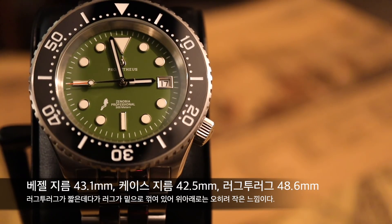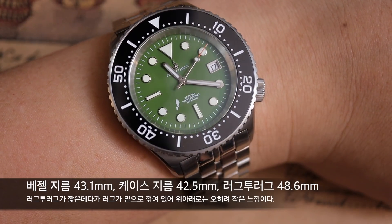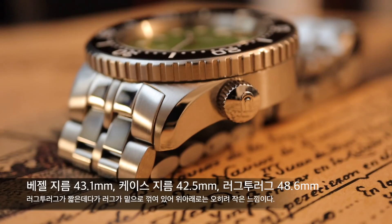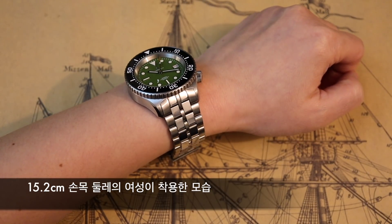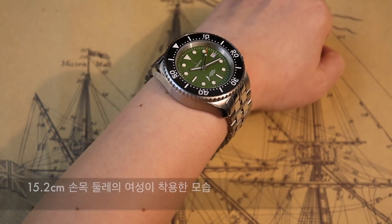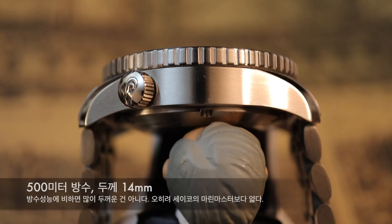제노비아의 베젤 지름은 43.1mm이고 케이스 부분의 지름은 그보다 약간 작은 42.5mm입니다. 러그투러그의 길이는 48.6mm입니다. 베젤 지름으로 보면 상당히 큰 시계이지만 러그투러그가 거의 40mm 이하 케이스를 가진 시계들만큼 짧은 데다가 러그의 방향이 아래로 급격하게 꺾여 있기 때문에 너무 큰 시계일까 봐 걱정할 필요는 없습니다. 500m 방수 성능인 것 치고 두께는 14mm로 준수하게 나왔으며, 세이코 마린마스터보다는 오히려 얇습니다.